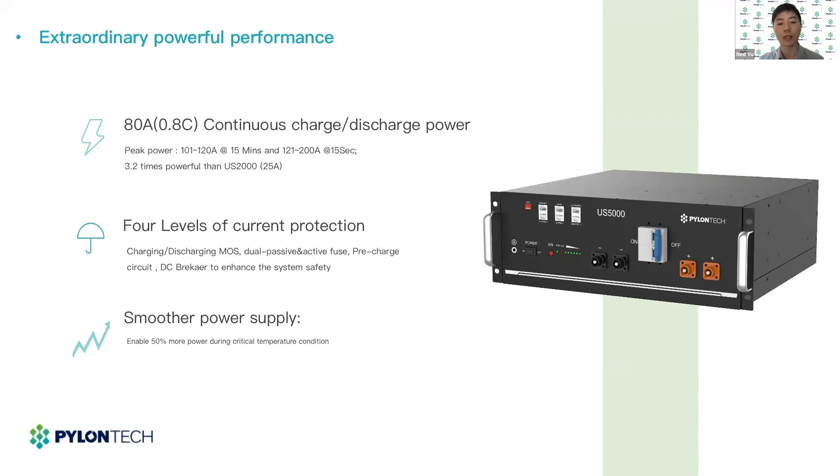Also in the PMU, it has a pre-charge circuit design to smooth the surge starting current. And lastly, the last protection is the bipolar built-in DC breaker on each battery module for over-current protection. At the same time, in the BMS software design, we also achieve a smoother output power ability. This can ensure the US5000 outputs more energy when temperature is below 10 degrees C or above 45 degrees.